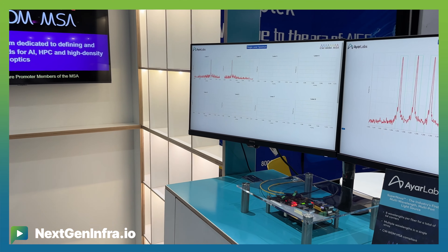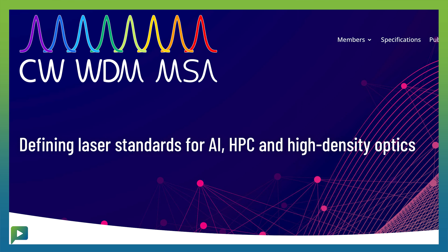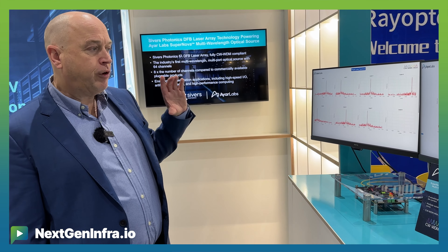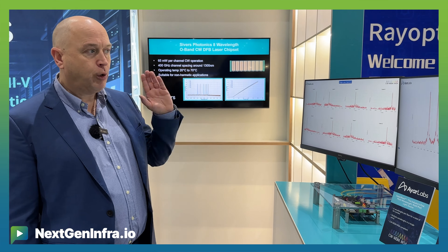Here you can see their Supernova light source where SEVIS provides the indium phosphide lasers for it. CW EMDM is a forum where we are a promoter member together with AIR and a few others like MECOM and Intel. We've created a standard for how these laser sources will work within these systems.